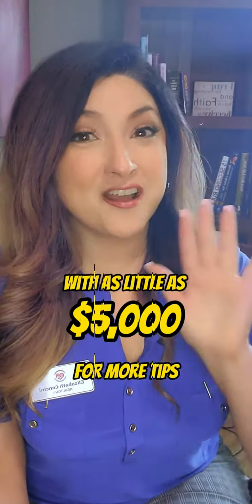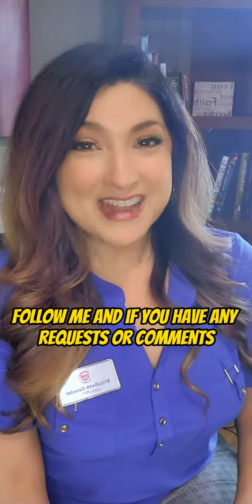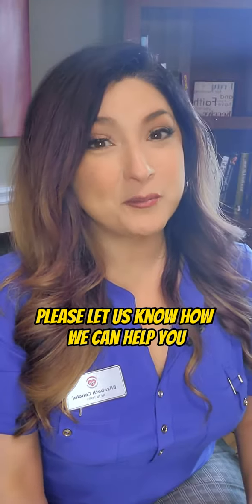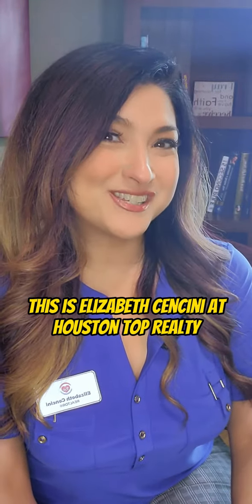For more tips, follow me, and if you have any requests or comments please let us know how we can help. Have a great day — this is Elizabeth Sanzini at Houston Top Realty, bye bye.